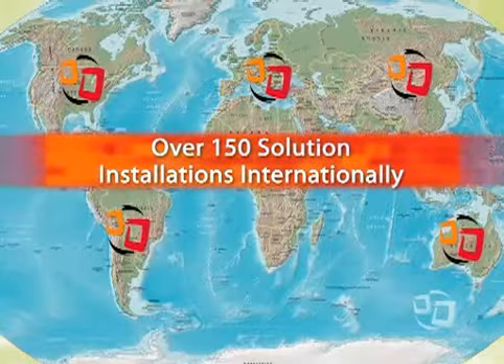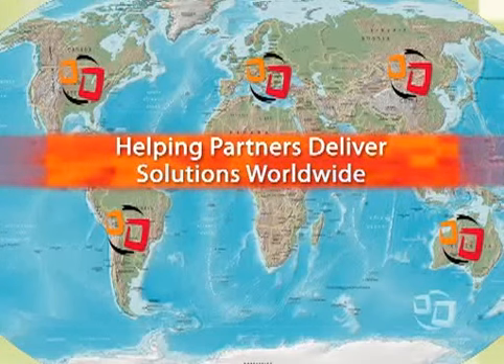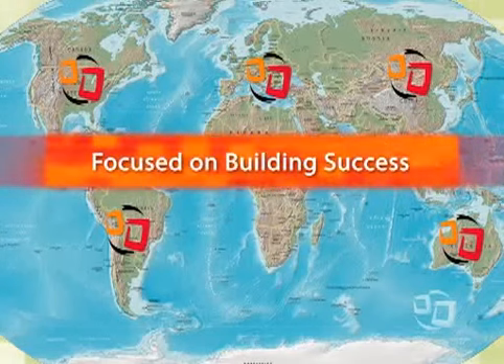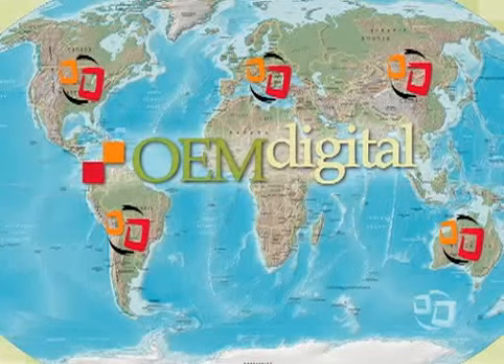Data Distributing solutions have been chosen and branded by top names in the imaging industry. Their partners and healthcare customers worldwide appreciate their razor-sharp focus to make digital simple.